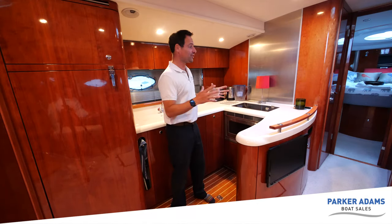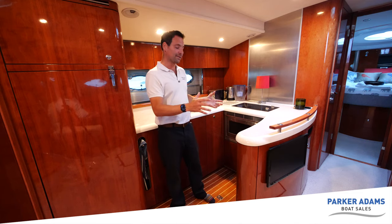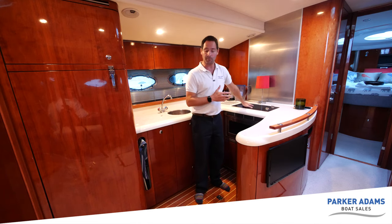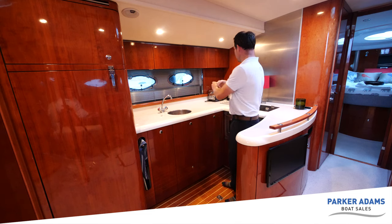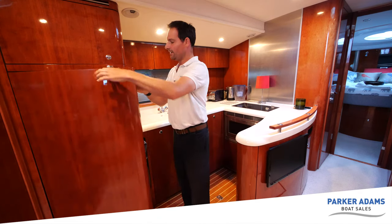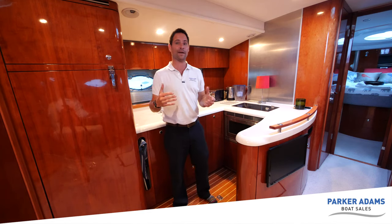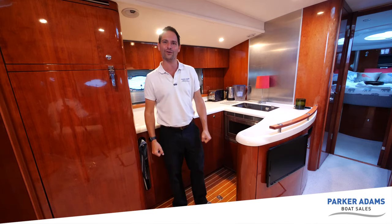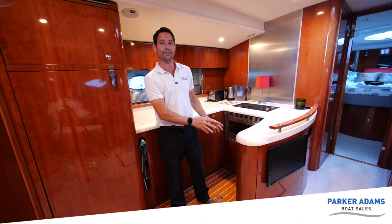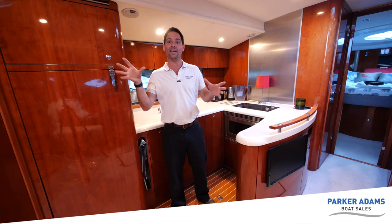Here in the galley area this again shows you the size of the Targa 52. I've not been in a Targa sports boat before where you've actually got a wraparound galley - there's so much space to store everything. You've got a convection and double grill oven, twin electric hob, and a double sink. There's loads of space - you could have a nice coffee maker there. There's also a full-size fridge-freezer here, which is really nice - from the Targa 47 upwards Fairline managed to get these double-height fridges in, which is very different from small boat fridges.